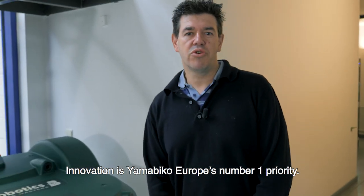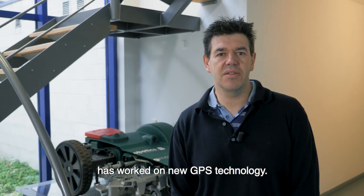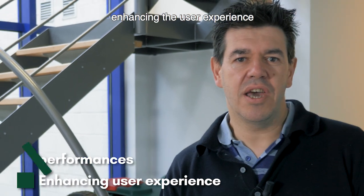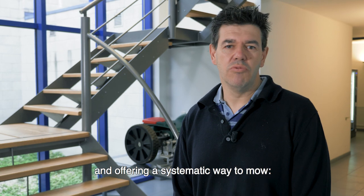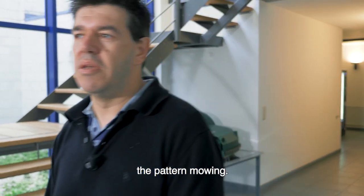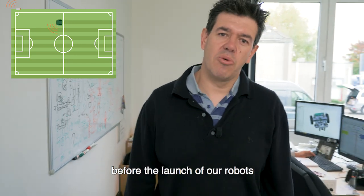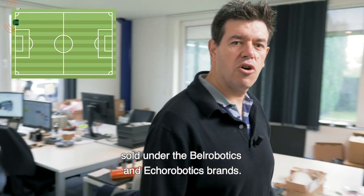Innovation is Yamabico Europe's number one priority. Over the last month, our research team has developed a new GPS technology. This solution is improving the performances, enhancing the user experience and offering a systematic way to mow — the pattern mowing. At this moment, the team is carrying out the final tests before the launch of the robots sold under Bell Robotics and Eco Robotics brands.